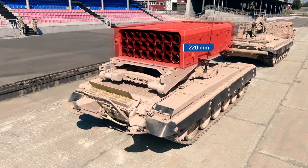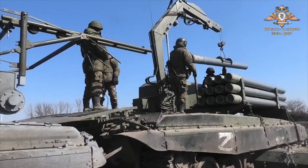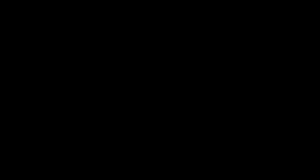The rockets of the TOS-1A are used to clear out buildings, field fortifications, and bunkers within a firing range from 400 to 6,000 meters.